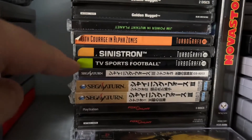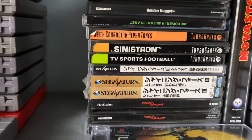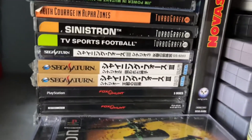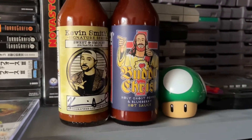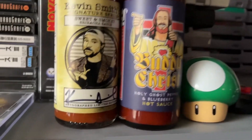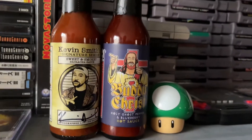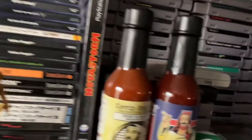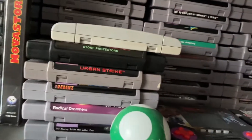At the very bottom: Starfighter and a couple more hot sauces — Kevin Smith's Buddy Christ hot sauce, signed by Kevin Smith because he signs everything. At the beginning of September I'll be going to New Jersey to see the premiere of Clerks 3, which I can't wait for. Now let's get into the Super Nintendo section.